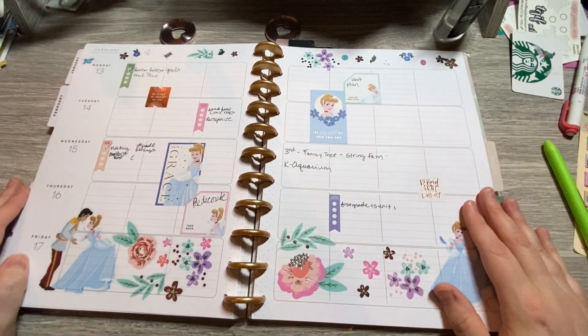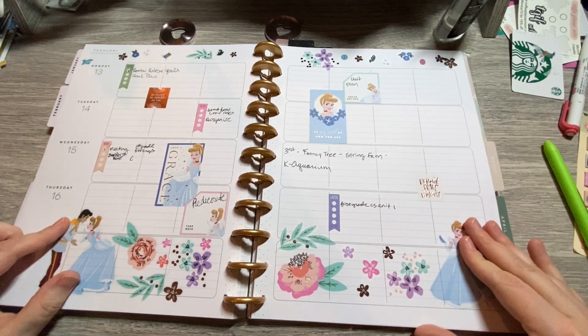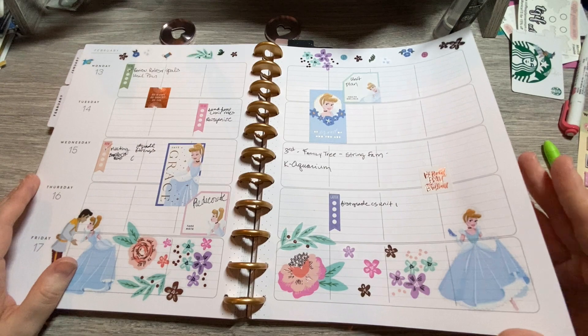This was another one that was a tie — the Mini Choose Happy and the Disney Princess sticker book. I should probably do one that is just a Disney Princess.